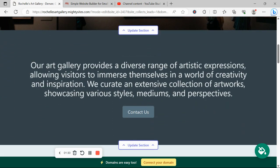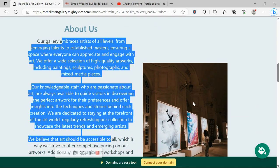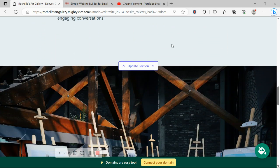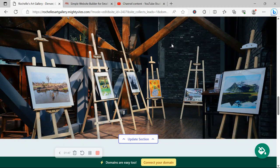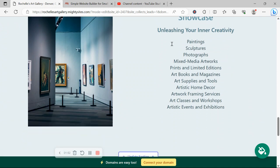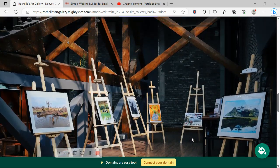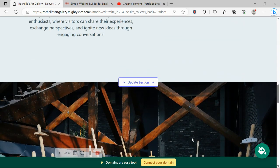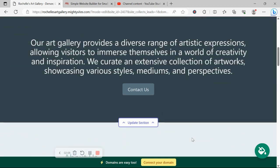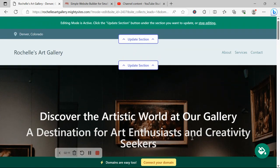The beauty of Mighty Sites is we've pre-written all the content for you as a guideline, and we've also pre-selected all the images — they're all really high quality and completely free to use. I'm sure you've got some stunning images of artwork on display at your art gallery that you want to showcase. You can absolutely make changes to the content and images. It's super simple — you don't need any website coding, web development skills, or need to hire a web professional. You can do it all yourself.